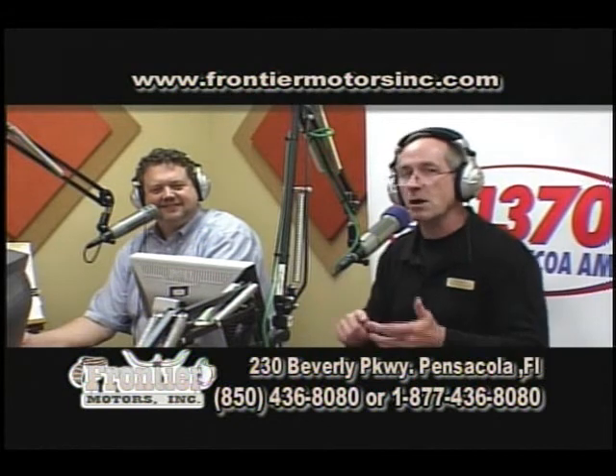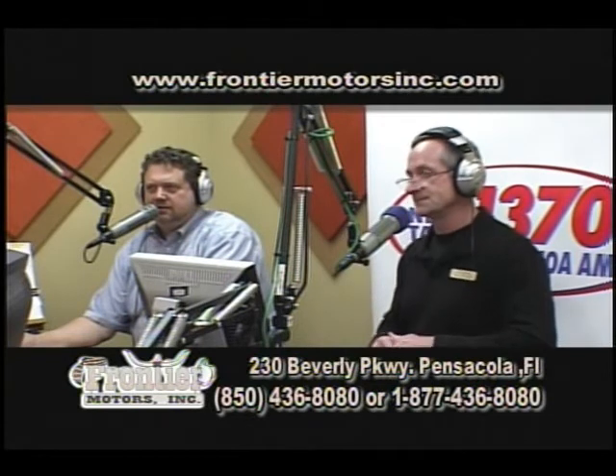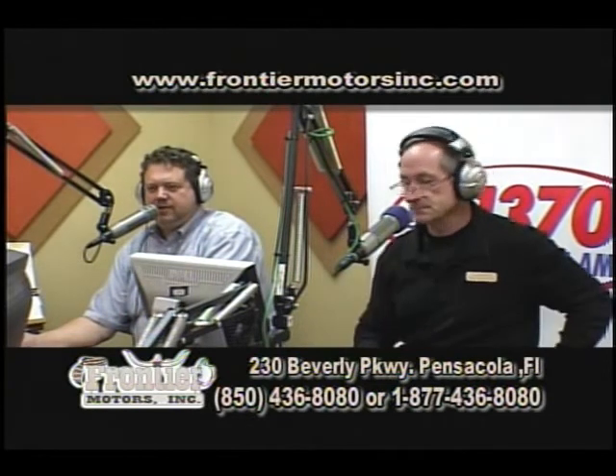And that's the second thing we do. We're going to take one call and we'll let you know what some of the other services are that are free. This is Norm. Norm, welcome to the show. How can we help you?